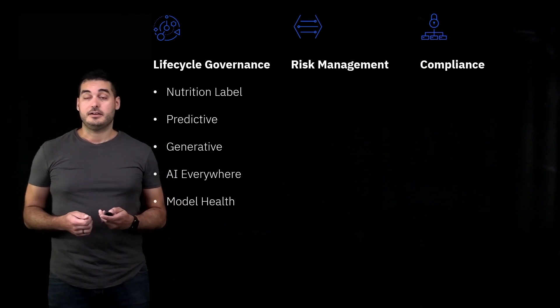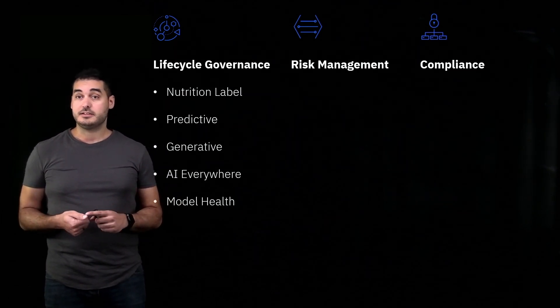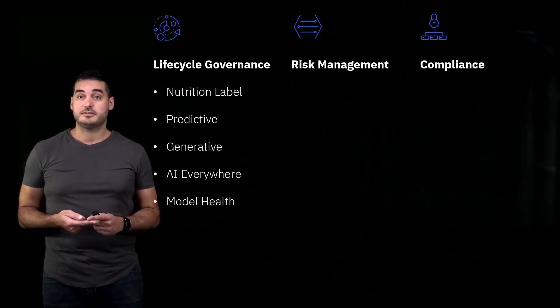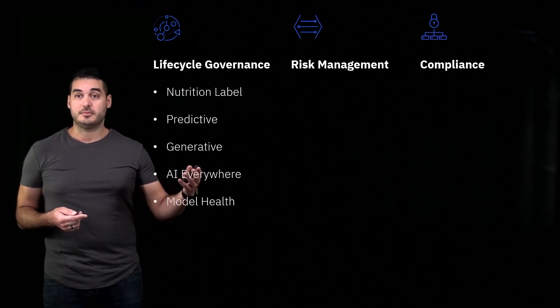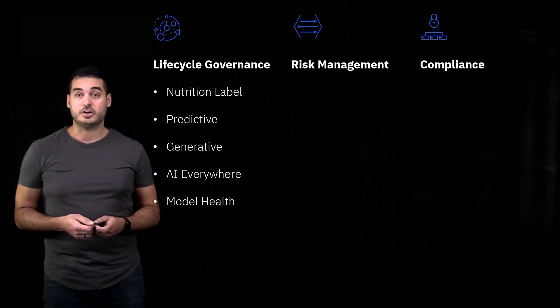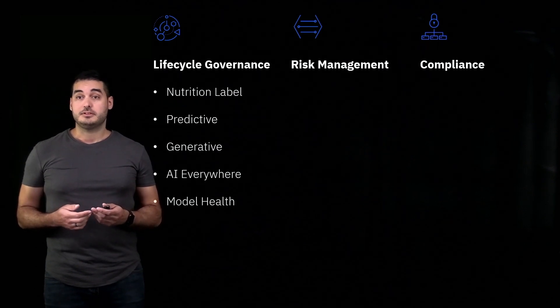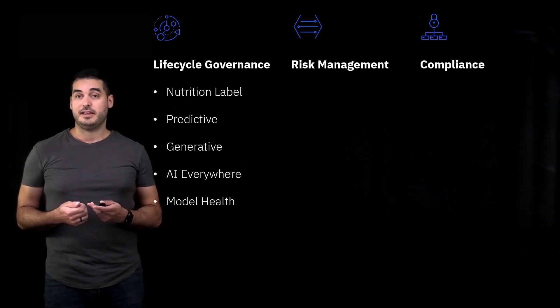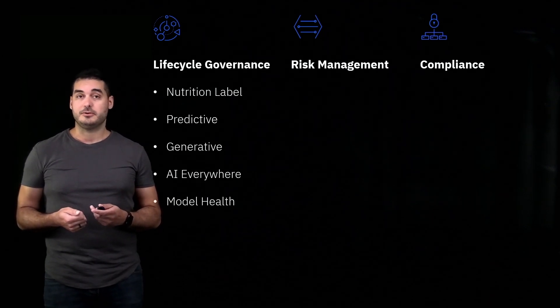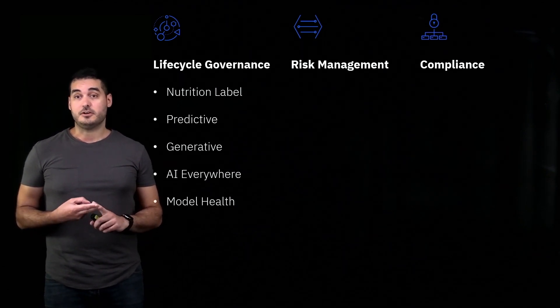Lifecycle governance means we want to track all of our AI starting from the use case all the way through to all of the models that are developed, right from the beginning through until the models are deployed into a production environment. Along the way we capture facts about our models in what we liken to a nutrition label — a standardized way to report information about key development facts of our AI. This works for both predictive and generative models.